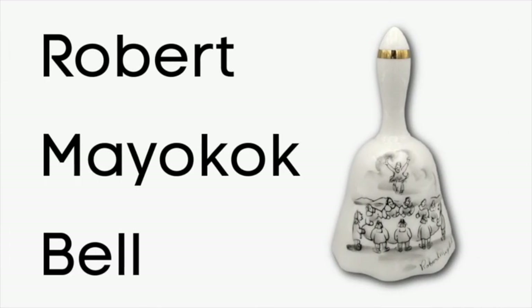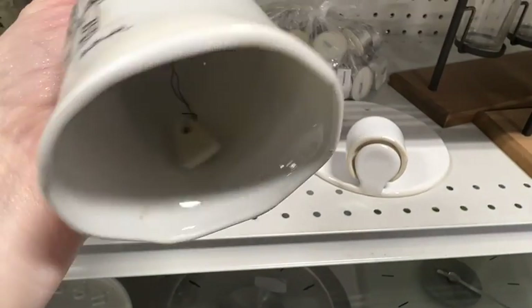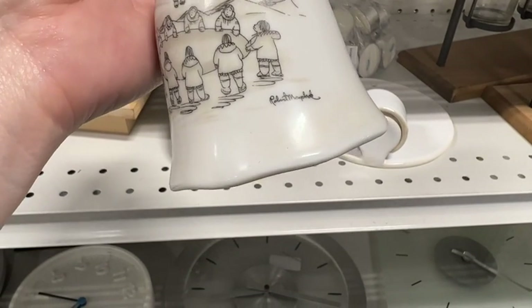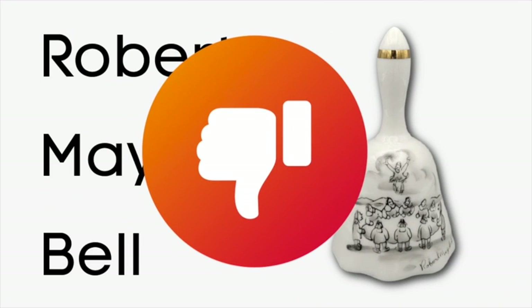The next bell that caught my eye was by an artist named Robert Mayocock. This is a good example of how even if an artist's prints sell really well, their bells, figurines, or plates won't always sell for the same profit. There were maybe five or six of these listed on eBay but zero solds. Robert Mayocock bells are definitely something to leave back on the shelf — the answer is no.